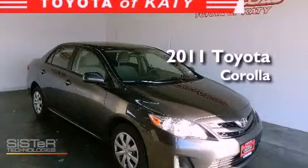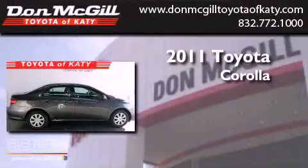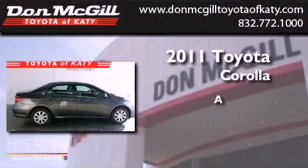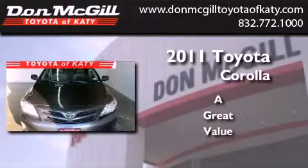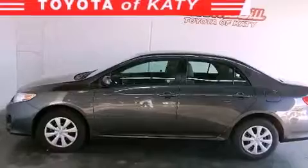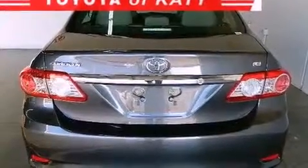This is a certified pre-owned 2011 Toyota Corolla. Features include air conditioning, a CD player, an engine immobilizer theft deterrent system, traction control, side curtain airbags, and rear seat childproof door locks.